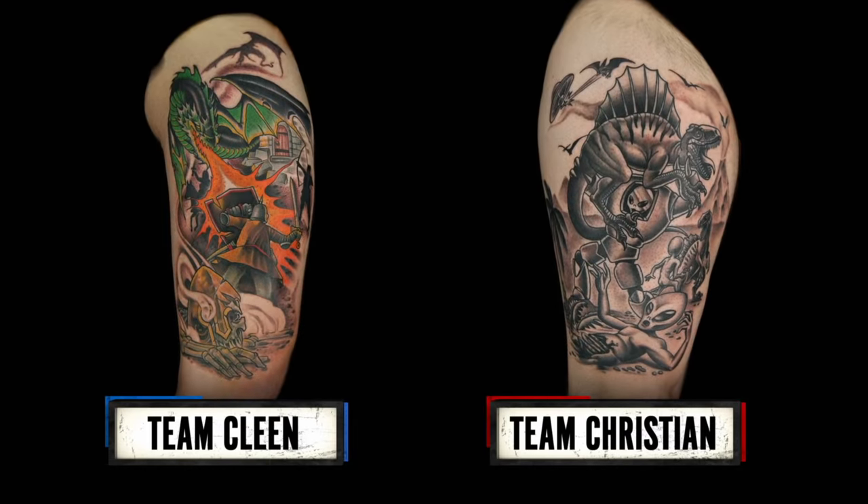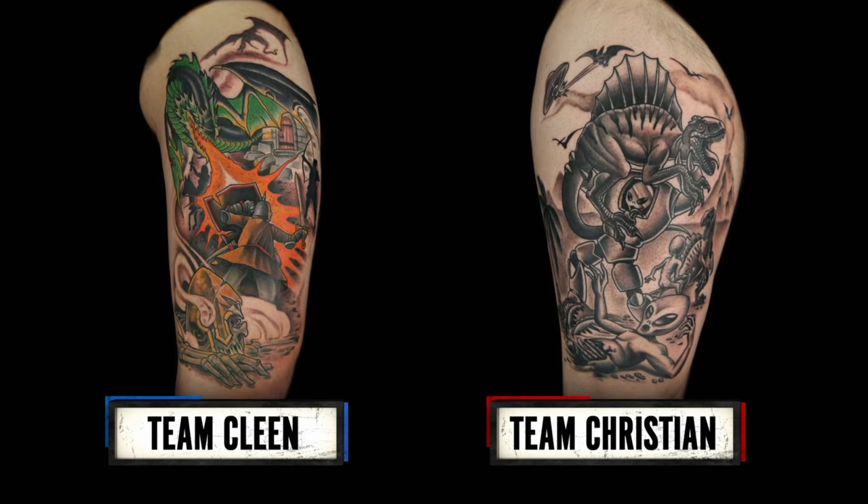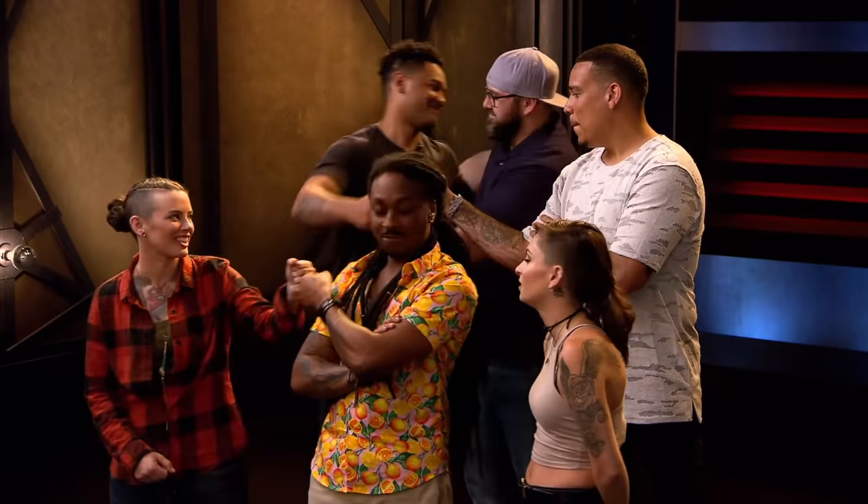For as creative of a team as you guys are, artistically as a unit, I don't think you guys fired well at all. I think four members of Team Christian could all do the same tattoo and you'd be hard-pressed to know who did which one. There's no debate for me — I'm going with Team Christian. The judges have decided the best tattoo of the day goes to Team Christian. You are all safe from elimination. That means Team Clean, one of you is going home.